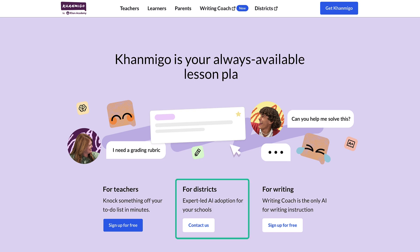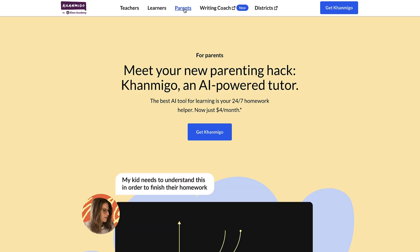Students may receive KhanMigo access if their school has it included in a district partnership with Khan Academy. As a parent, you may also purchase a KhanMigo subscription of your own to use with your children or in a homeschool setting.